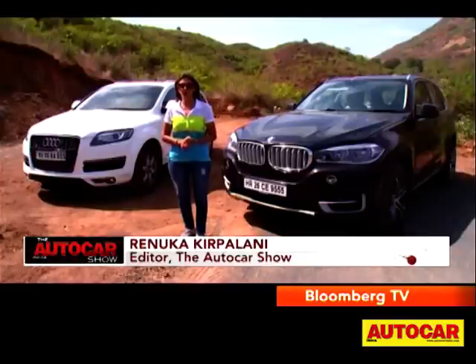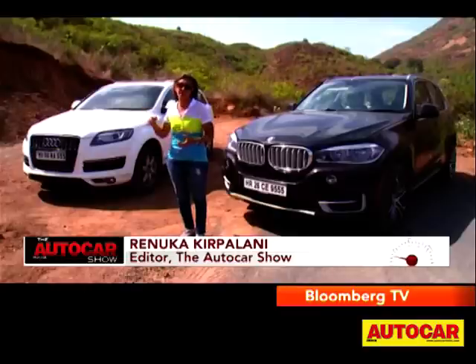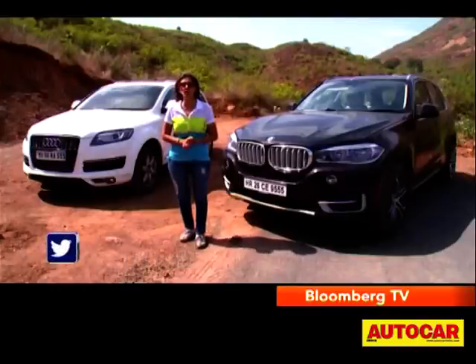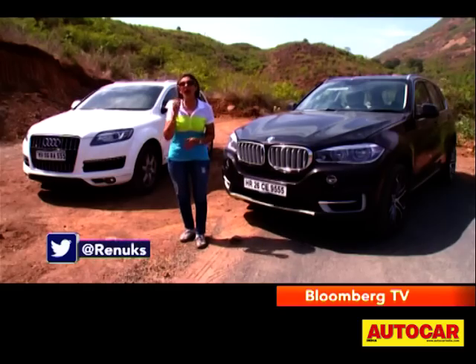Hello and welcome to the Autocar show. The BMW X5 has just been launched and its obvious competitor is the segment leader, the Q7. It's always been the one to beat. Does the X5 have what it takes? It's what we're going to find out.